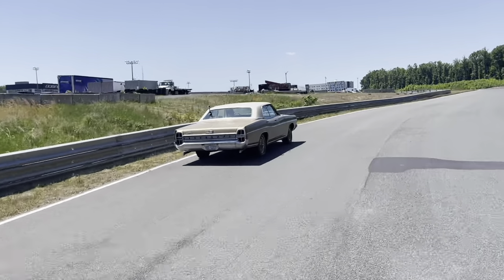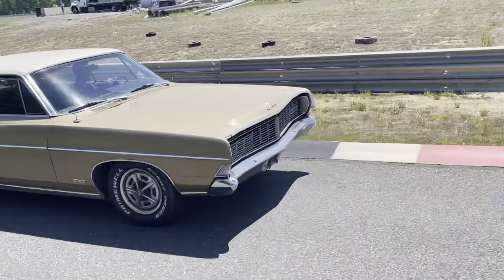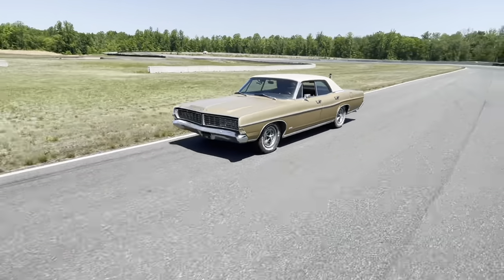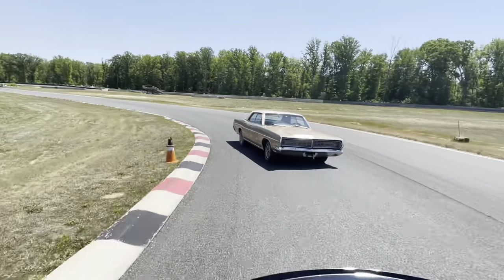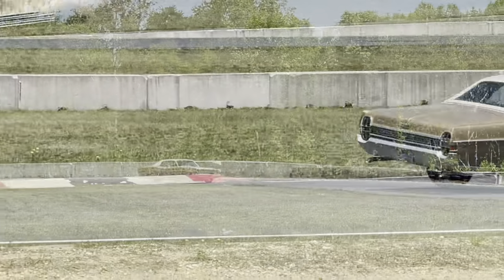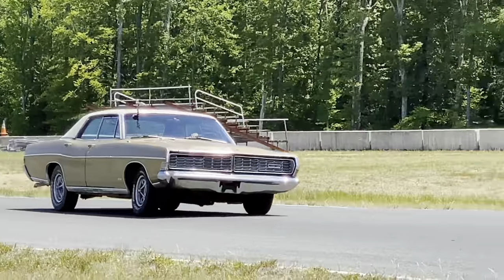The LTD version stands for Luxury Trim Decor, which is a little bit better. In 1968 Ford produced 138,000 of these, and 22,000 were 4-door hardtops like this one. Another fun fact is that last winter my truck broke down and this car was the only one I had working, so I daily drove it for a week — it was nice to have a car with a real suspension.